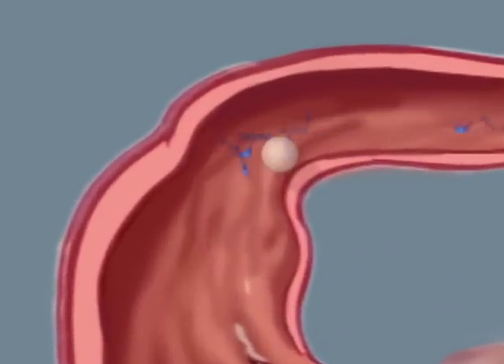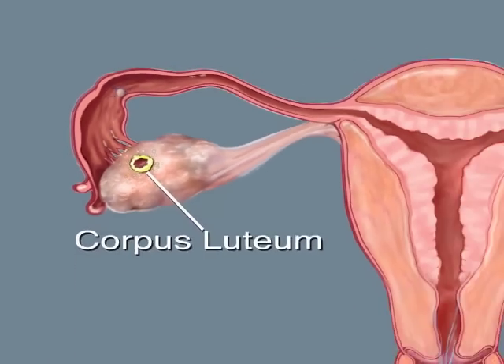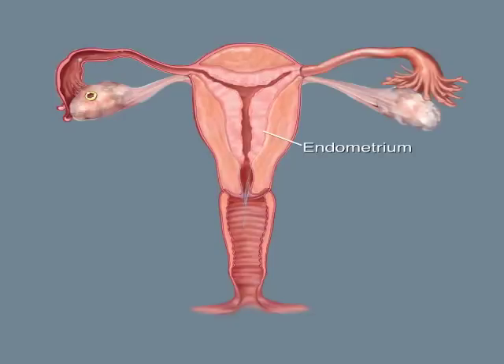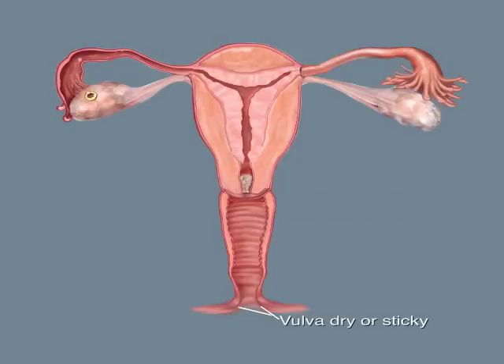After ovulation, the empty follicle is transformed into the corpus luteum. The corpus luteum produces a hormone called progesterone. Progesterone prepares the endometrium in case there's a fertilised egg ready to implant. It also causes the mucus to thicken and the plug to begin forming in the cervix again. The day following the peak, you'll no longer feel wet or slippery at the vulva. By the end of three days after the peak, your fertility for this cycle is over.